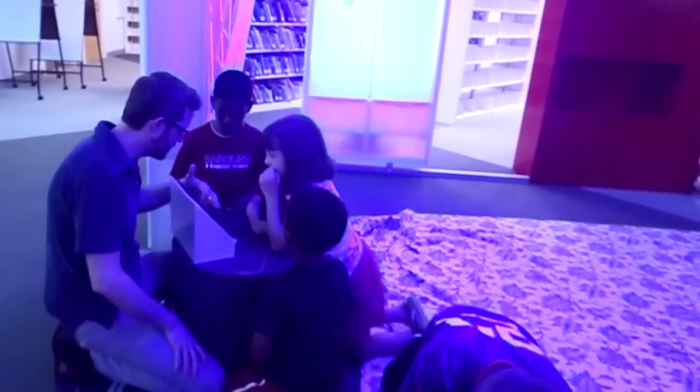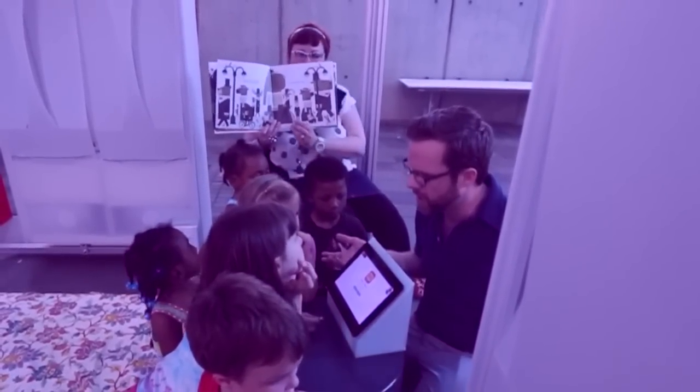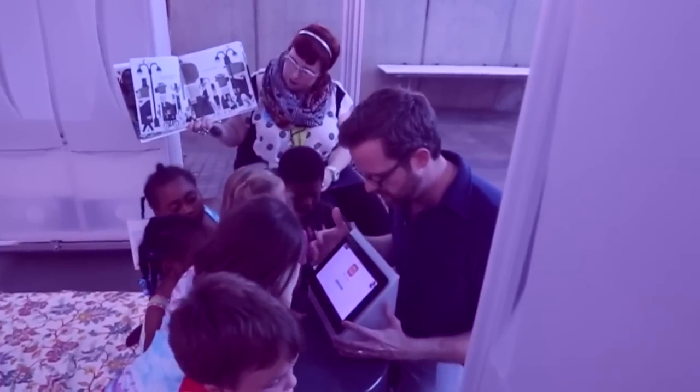The idea is that children, when they're in an immersive environment with lighting and sound, will comprehend different things about the picture books and remember the picture books in a different way.